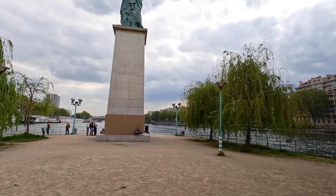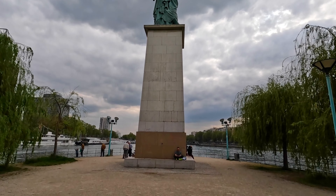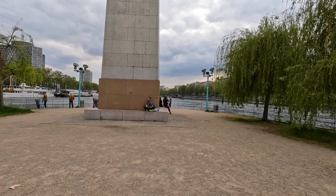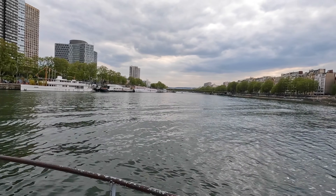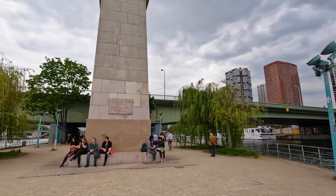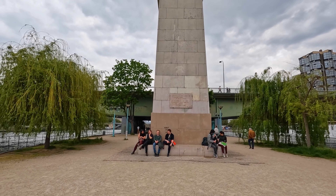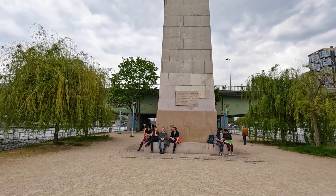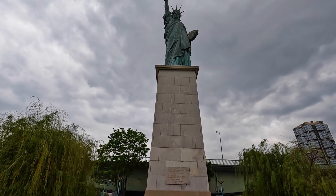So this is the Statue of Liberty. It's a quarter-size replica of the Statue of Liberty in New York, and it was given to Paris by the Americans to celebrate the centennial of the French Revolution. It sits on the end of this island. I'll just let you take in this beautiful statue.